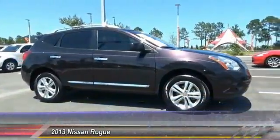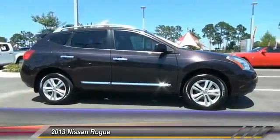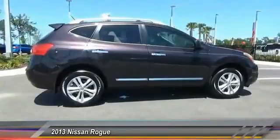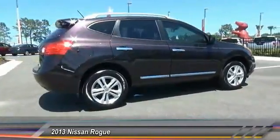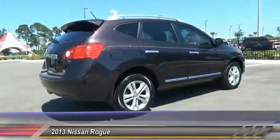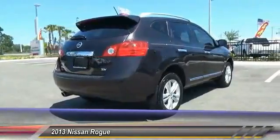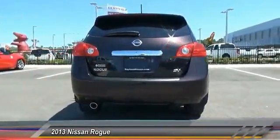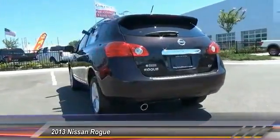The 2013 Rogue. The stylish Rogue gets 27 miles per gallon and still boasts nearly 58 cubic feet of cargo space. With a 5-star side impact safety rating and intuitive all-wheel drive for confident handling, the Rogue is more than you expect and everything you deserve, and is priced below $20,000.